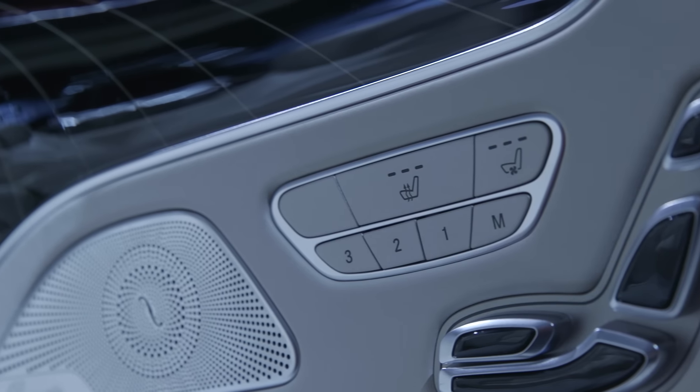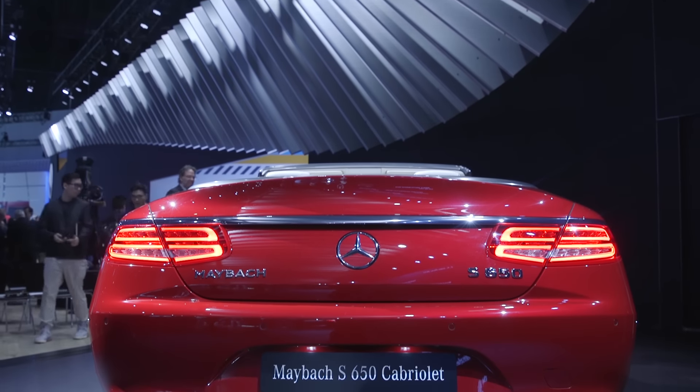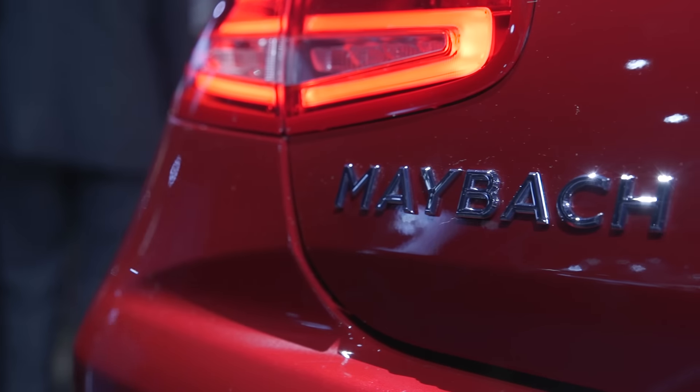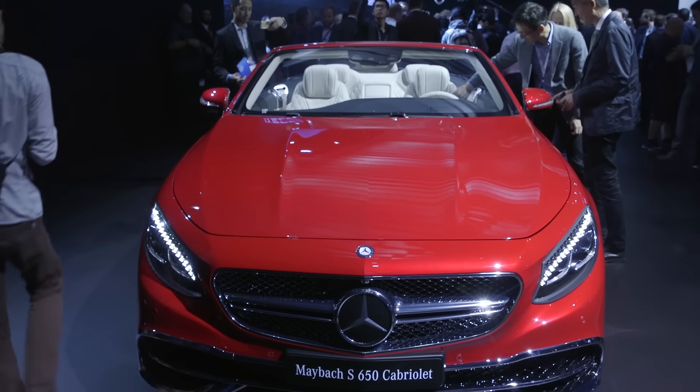You can be sure the S650 is similarly loaded. If you're one of the lucky 300, your toughest decision is probably which of the three colorways to choose from: Zircon Red, Cartes of Blue, and Diamond White. For the rest of us, head over to Engadget.com for more LA Auto Show news.